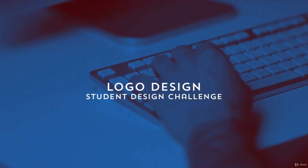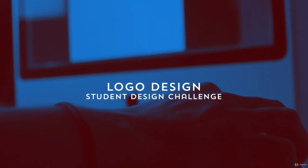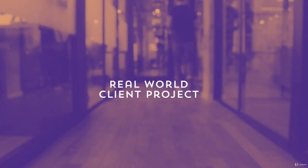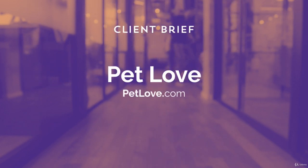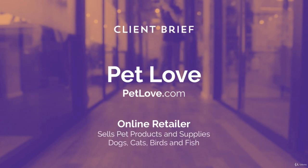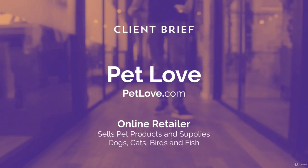Are you ready for a student design challenge? This one will involve you creating a logo design that will simulate a real-world client project. Here's the client brief: the company is called Pet Love, a purely online retailer that sells pet products, medications, and food, catering to multiple pet types including birds, cats, dogs, and fish.